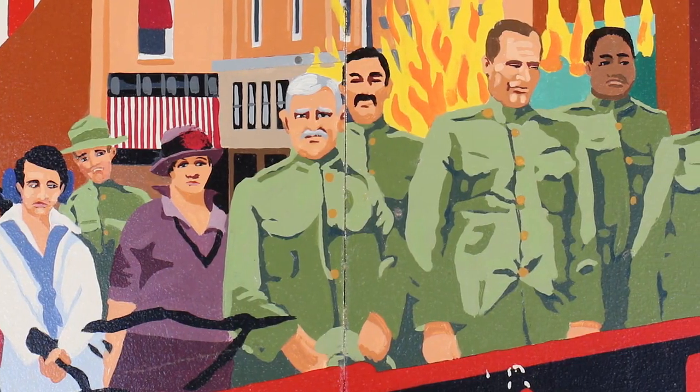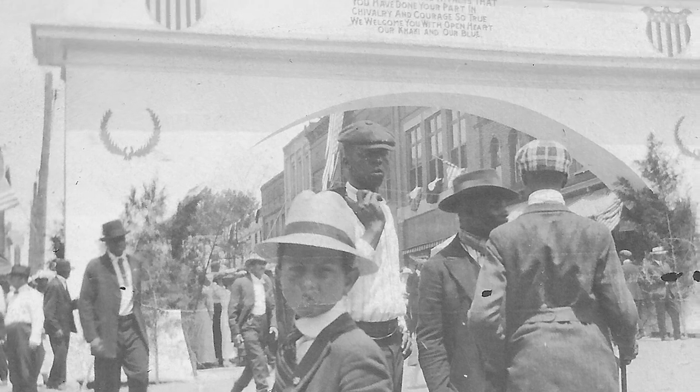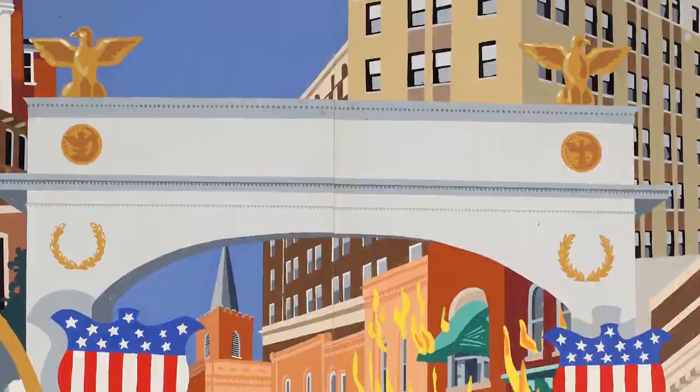At the end of the First World War, on Memorial Day 1919, the town honored its troops. A replica of the Arc de Triomphe was erected across Main Street, and the town threw a huge parade.